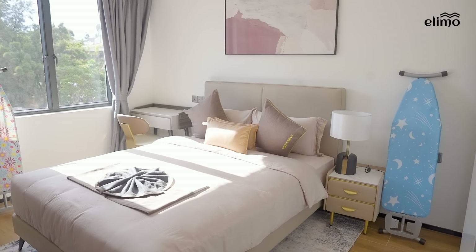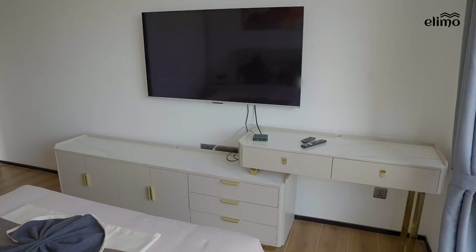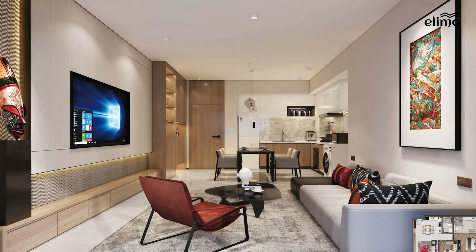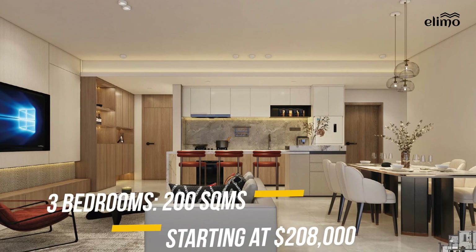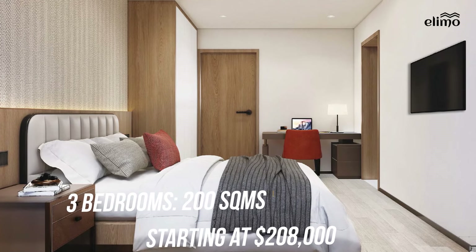Space will be the least of your worries at Oasis Park 2, as each bedroom will be big enough to accommodate a bed, a desk, closet space, and there's also space to mount your TV. A two-bedroom at Oasis Park 2 will have about 120 square meters and will be sold at around 168,000 US dollars, while a three-bedroom will have 200 square meters and will be sold starting from 208,000 US dollars.